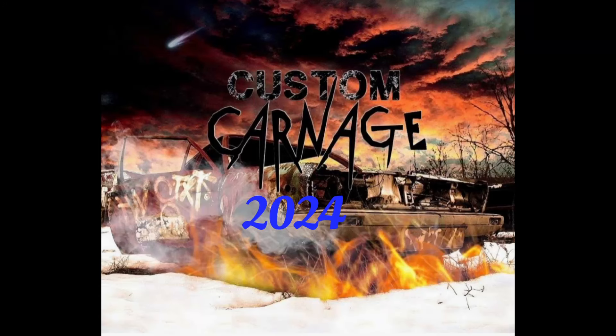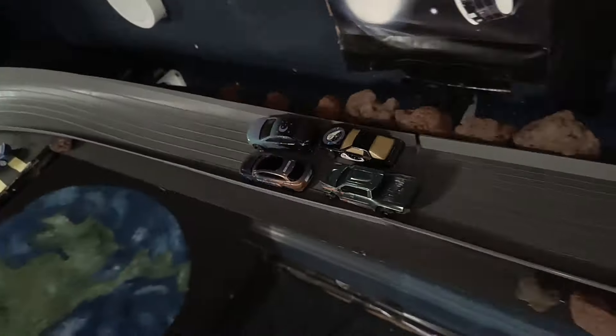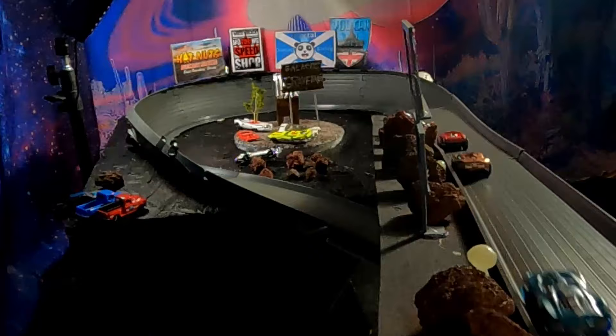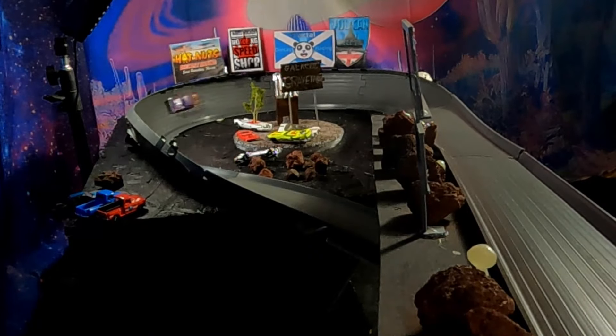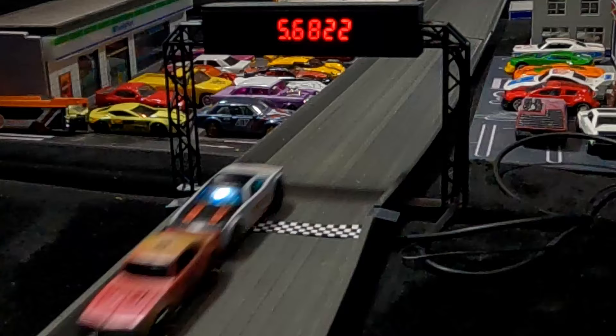Welcome back to Custom Carnage 2024 — if you're new here, welcome aboard. Tonight we kick off our Celestial 16, featuring some of the best, finest diecast modified racers in the world. Let's get right to it and check them out.